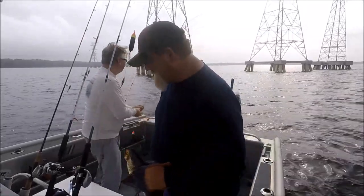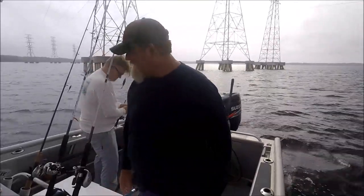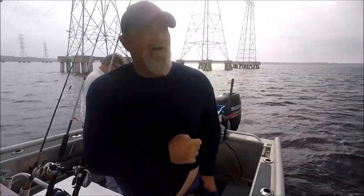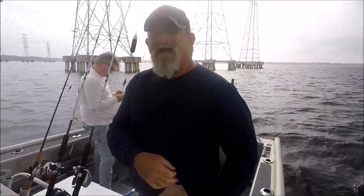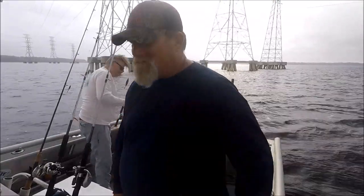We're pegging our float rigs all the way so we can fish real shallow. We've caught a bunch of small redfish so far, a couple small trout, and then that trout right there is the first good-sized one. We'll see what happens.